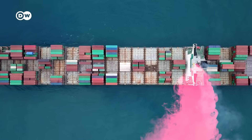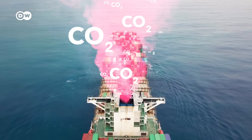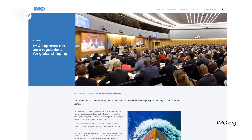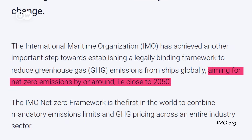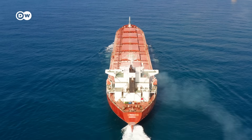Their smokestacks are relentlessly spewing toxic pollutants into the air, as well as climate-warming CO2. Every year, the shipping industry emits almost as much of it as Japan. The UN body responsible, the International Maritime Organization, wants to clean this up. By or around 2050, the industry is supposed to reach net zero emissions. The only question is, how?